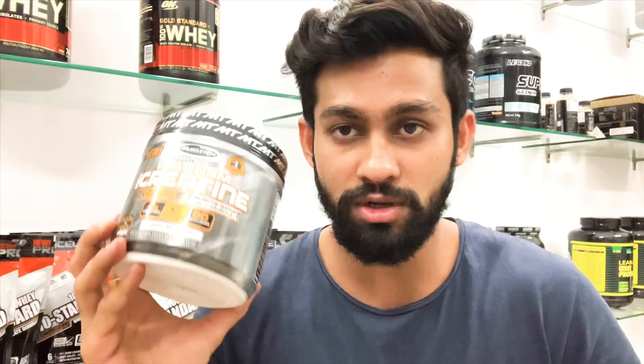Hey guys, this is Jessaraj, welcome to my channel. I'm back with another YouTube video. In this video we will see what creatine does, what are the side effects, how many different types of creatine are there. I'm also going to review a MuscleTech creatine product, so stay tuned and watch the full video till the end.